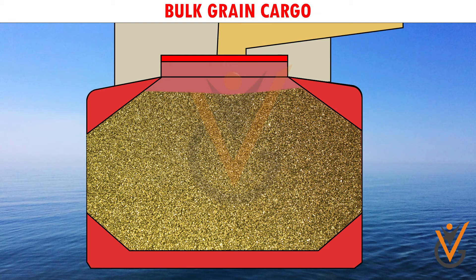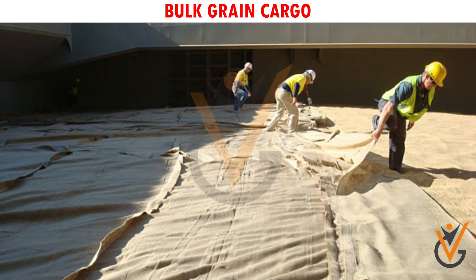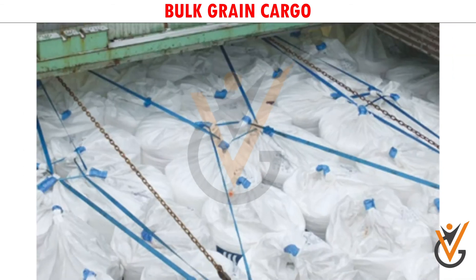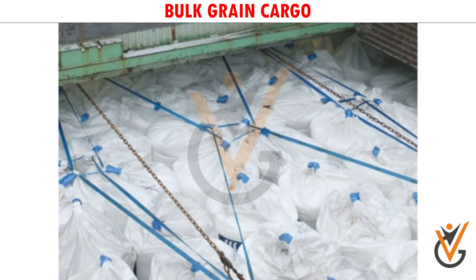Partially filled holds require trimming, covering with separation cloth or platform, and over-stowing with bags of grain, strapping, lashing, and securing with wire mesh to meet the stability requirements, in accordance with the arrangement specified.